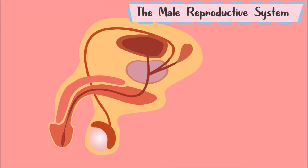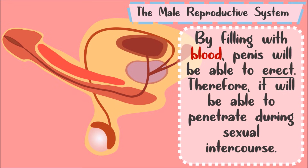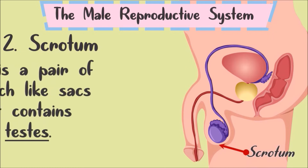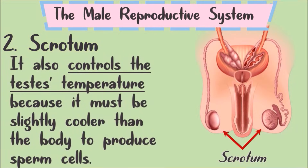The function of the penis: by filling with blood, the penis is able to erect, and therefore it is able to penetrate during sexual intercourse. Second is the scrotum. The scrotum is a pair of pouch-like sacs that contains the testes. It also controls the testes' temperature, because the testes must be slightly cooler than the body in order to produce sperm cells.